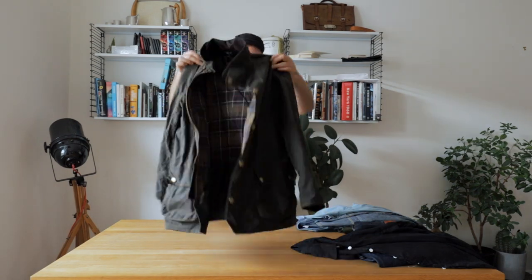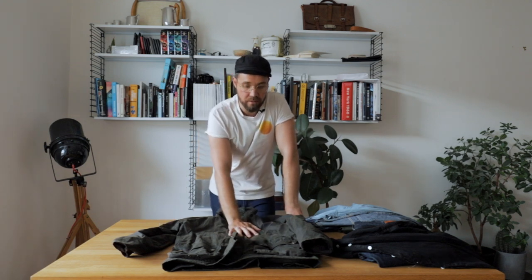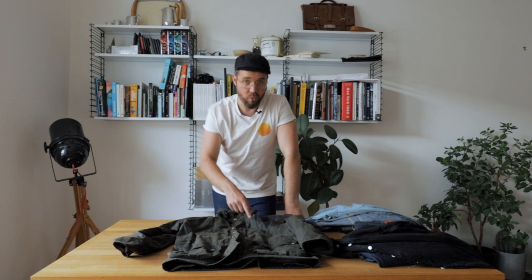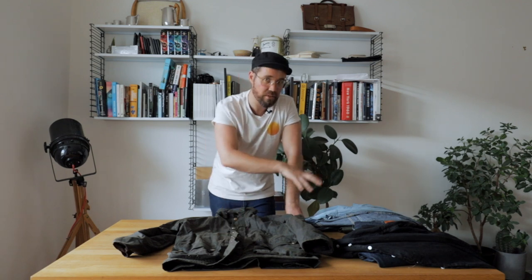This particular model is from Barbour. Barbour have been making wax cotton garments for well over a hundred years. Barbour was the brand I grew up with — this is what all the farmers around me wore, what all the hunters wore. It's what my mom dressed me in and sent me off to school to get the shit kicked out of me because of it. But I know better now and I know that wax cotton is amazing stuff. And the best thing about wax cotton is that the more you wear it, the better it looks — just like all of this stuff.